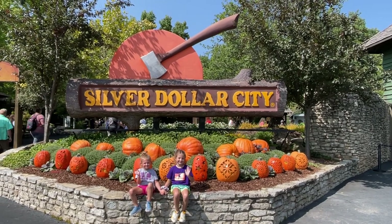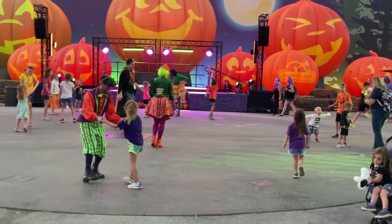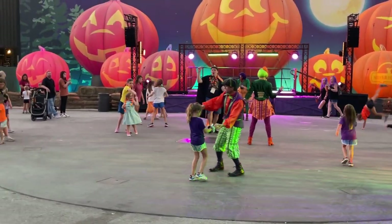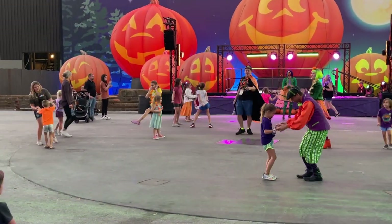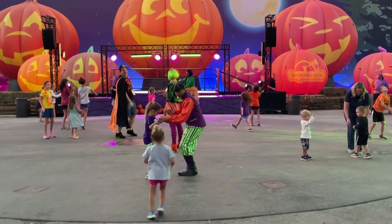This week, the Branson Fam is taking you to Silver Dollar City's Harvest Festival. We are beyond excited to share our favorite parts of this festival, including the evening events, and of course, all those yummy food options. It's all coming at you, but first, let's roll that intro.